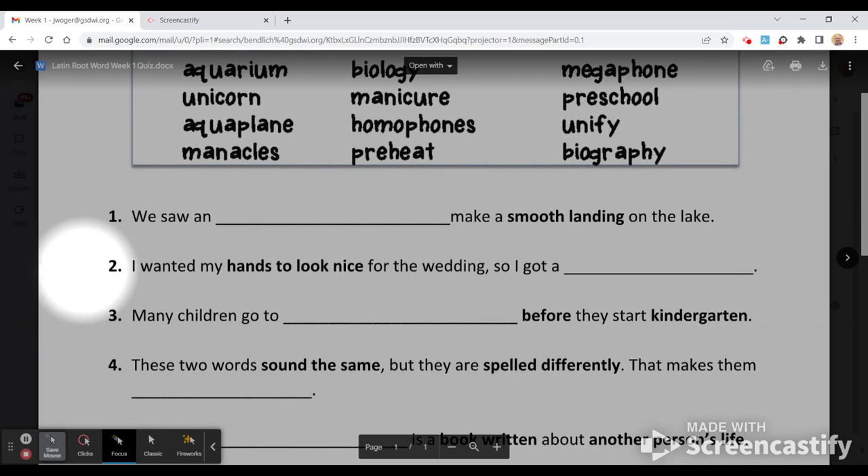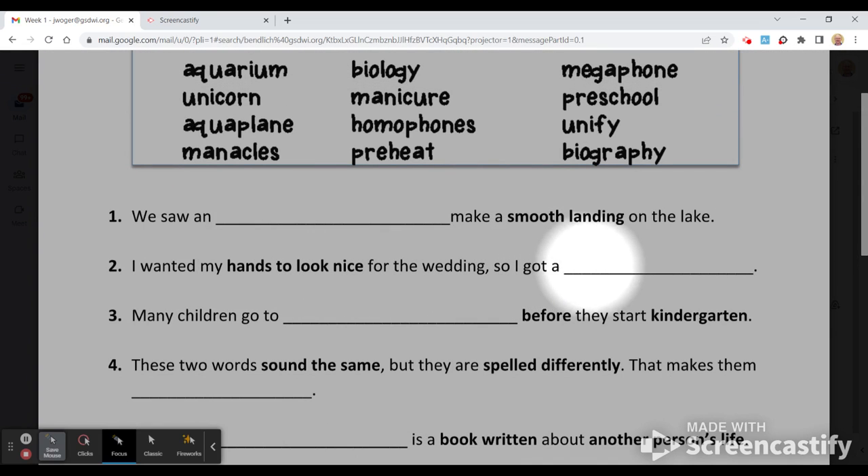Number one: we saw a blank make a smooth landing on the lake. Number two: I wanted my hands to look nice for the wedding, so I got one of these — like my fingernails on my hand.